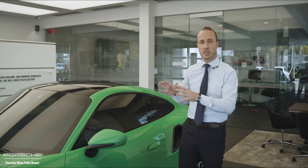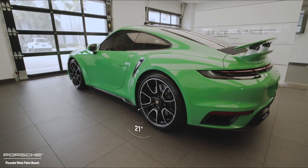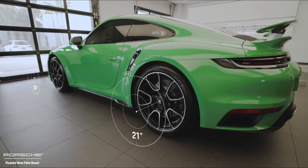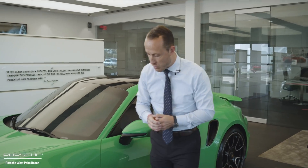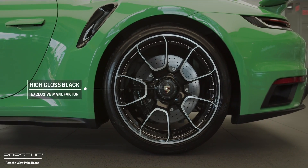Next to the exterior color, we can also see that this one has been equipped with the Exclusive Design Centrelok wheels. The Centrelok wheels are 20 inch in the front and 21 inch in the back. Part of the Exclusive Manufacture program is that the actual wheels are finished in high gloss black versus the standard silver color.